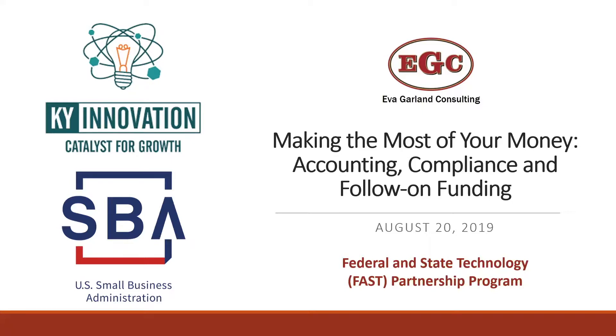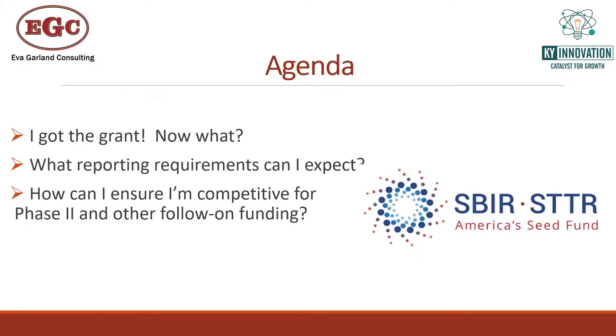I have here with me today Tara Mullis, who is our senior compliance expert at Eva Garland Consulting. She is going to be talking through a lot of the details of what you need to be aware of from the time that you're notified by the agency that you are being considered for a potential award — that you've passed the Scientific Merit Review and are now getting into the administrative aspects of whether your company is eligible for an award. Our agenda today covers: got the grant — now what? What reporting requirements can you expect? And how you can ensure you're competitive for the phase two and other follow-on funding.